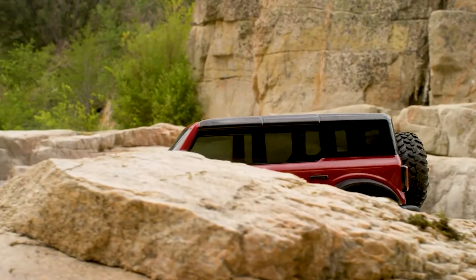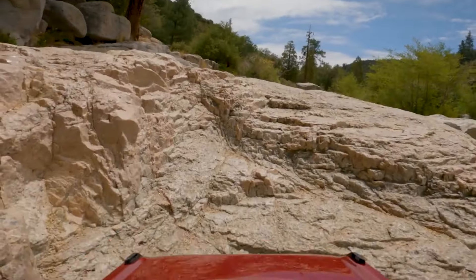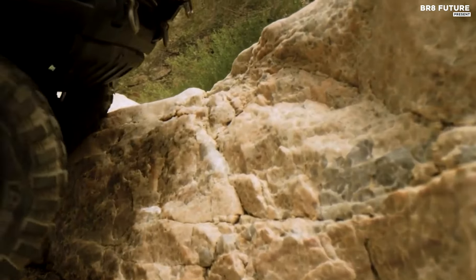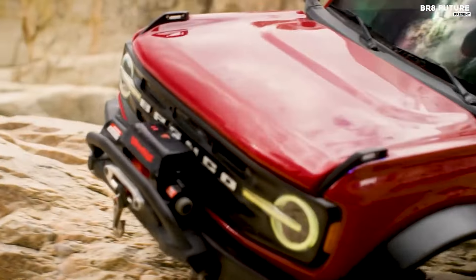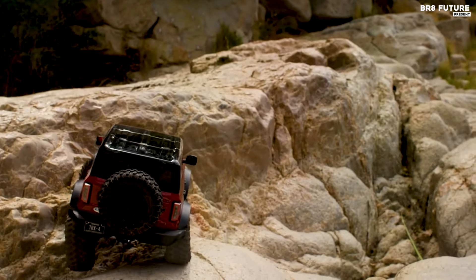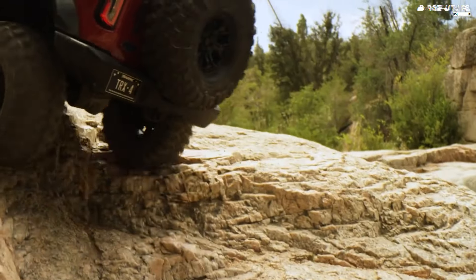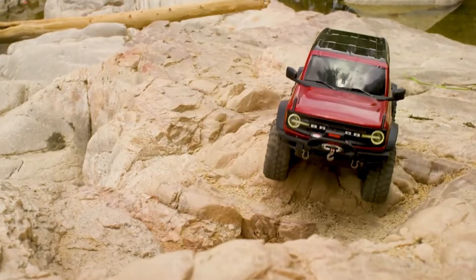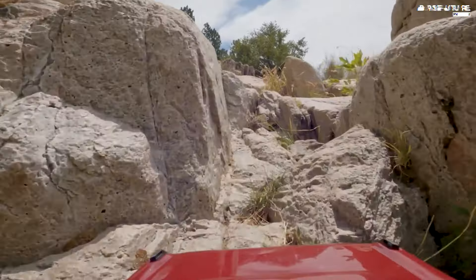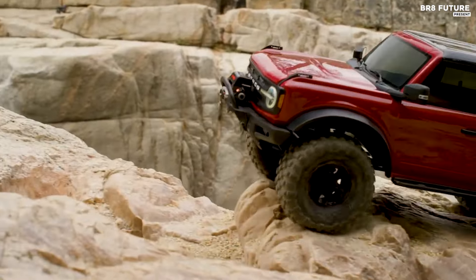This model features an array of stunning scale details that reflect the real Ford Bronco's rugged design. The injection-molded door handles, mirrors, and fender flares enhance its authenticity, while the functional spare tire and trail sights make the vehicle both functional and realistic. The TRX4 Bronco also includes an LED-ready grille and rugged replica bumpers, complete with tow hooks and a receiver hitch, underscoring its commitment to detail.